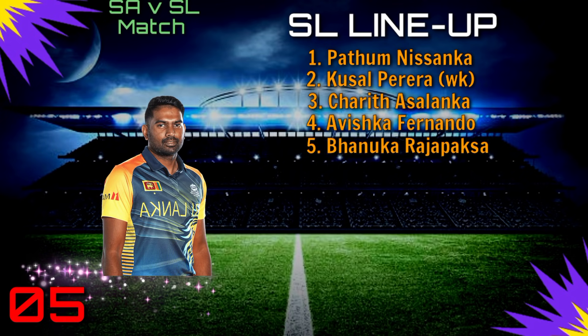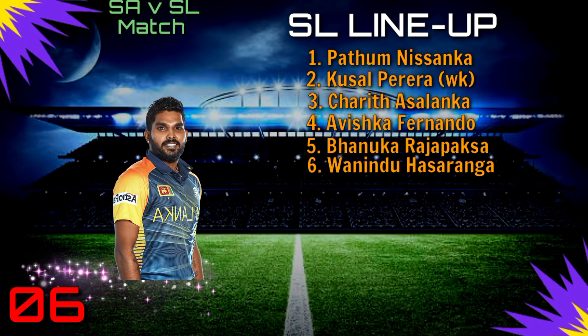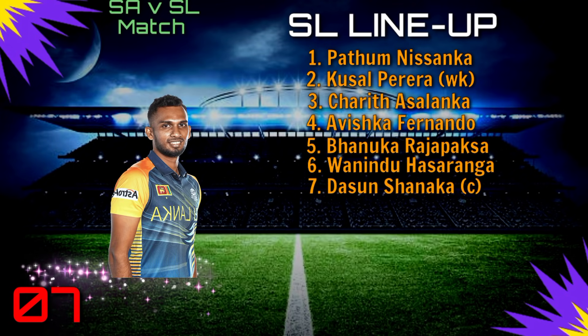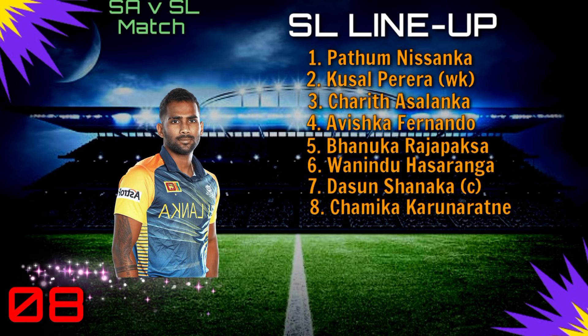Number 5: Bhanuka Rajapaksa. Number 6: Wanindu Hasaranga. Number 7: Dasun Shanaka. Number 8: Chamika Karunaratne.